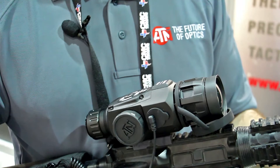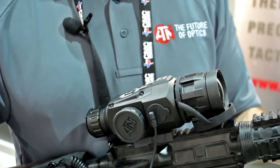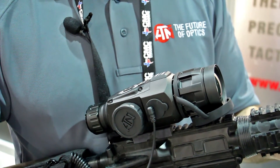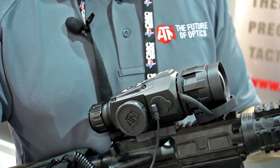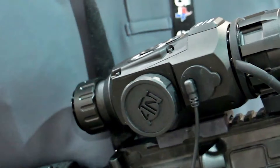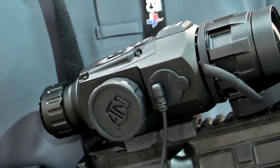Hi, this is James Munn with American Technologies Network, and we're launching this year our new thermal Thor HD thermal weapon sight. It's based off our Smart Optics HD products, which means it comes with all the features you've come to expect out of our next sight: onboard recording, Wi-Fi, GPS, Geotag, and Ballistic Calculator.